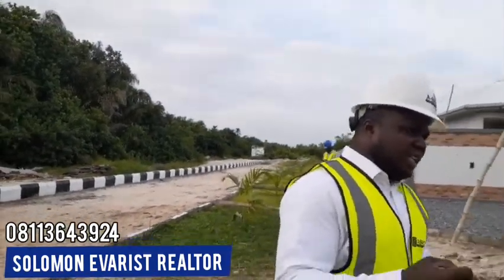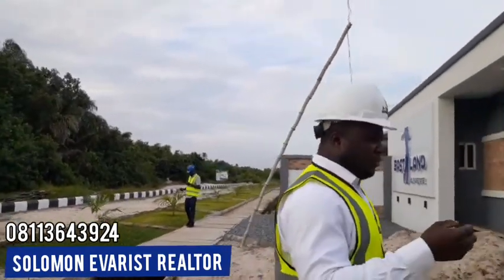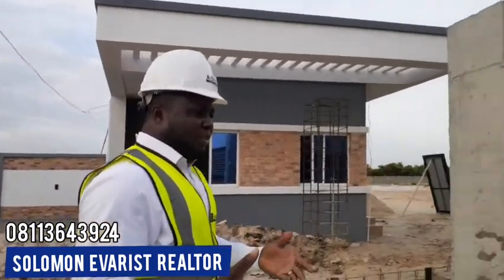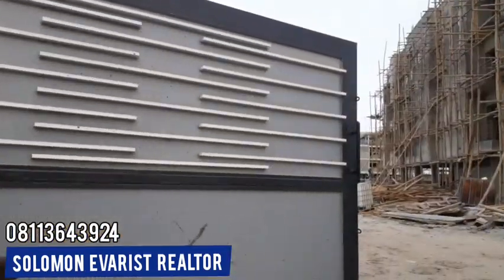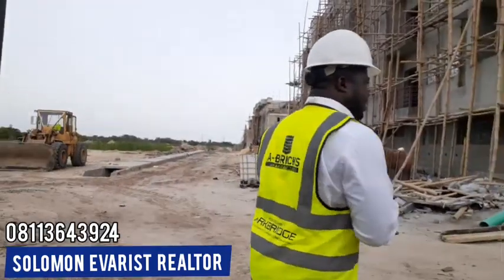Now what can you build in Eastland Golf? Country homes, duplexes, terraces, semi-detached, fully detached, and so on. So you can key into our one-plot 500 square meter, which is currently selling for $3.5 million, or you can buy our half-plot for $7 million.